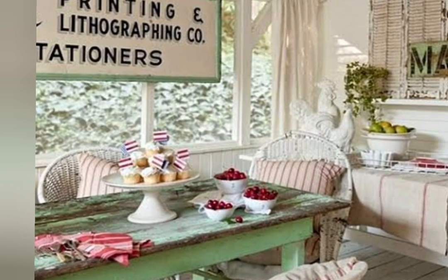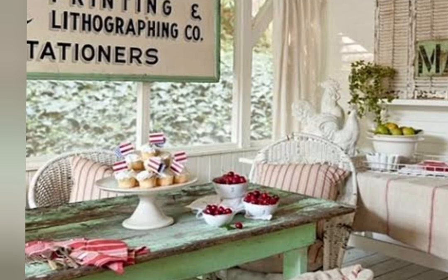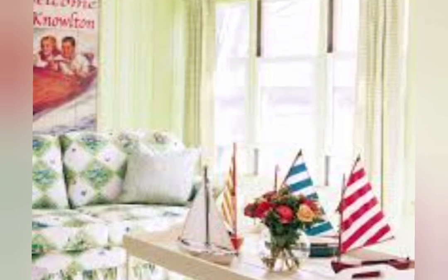Hello everyone, welcome to the channel Home Decor Trends. Today in this video, I will share with you the Cottagecore Design Decor.